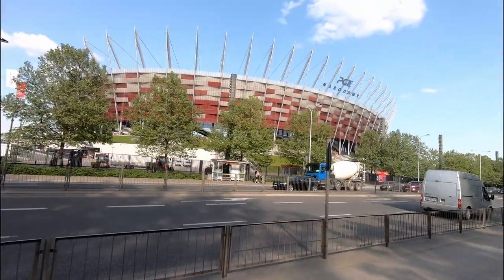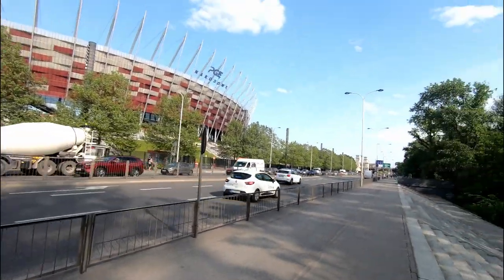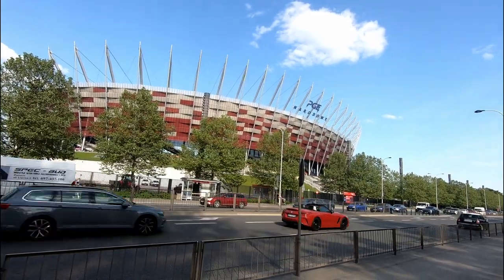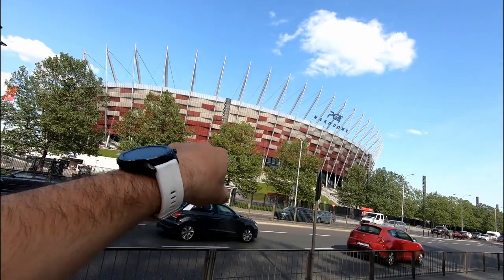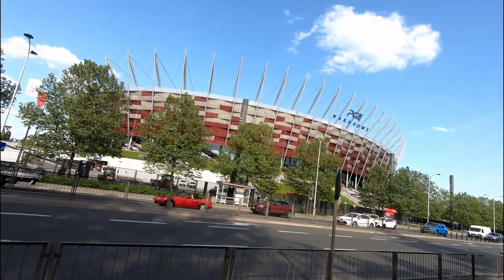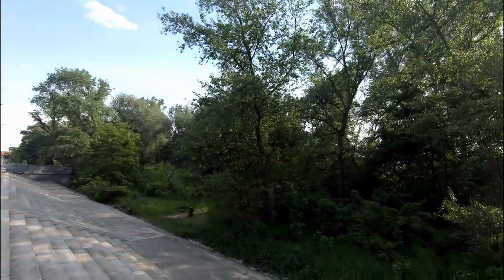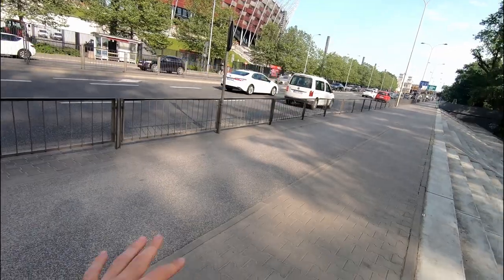Our first station is the National Stadium. Here it is — in my opinion it is quite beautiful. It's a trial so I hope my voice is coming through, but yeah — it is beautiful with these red and white colors, and at night it also flashes red and white. It looks fantastic.